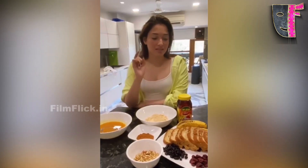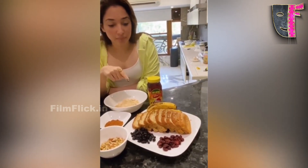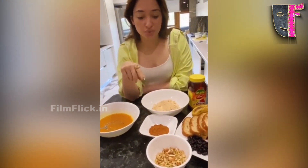So how I'm making this is I have gluten-free bread for the French toast. I have some dried cranberries, blueberries, and a bunch of assorted nuts which are chopped finely — there are walnuts, almonds, and pistachios.